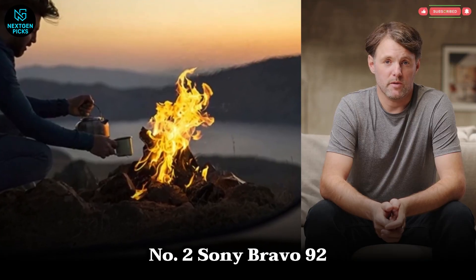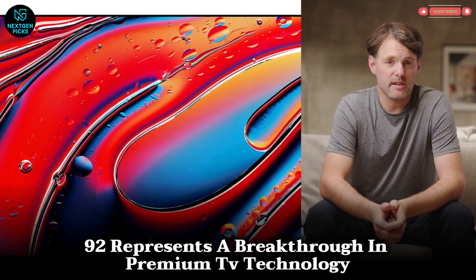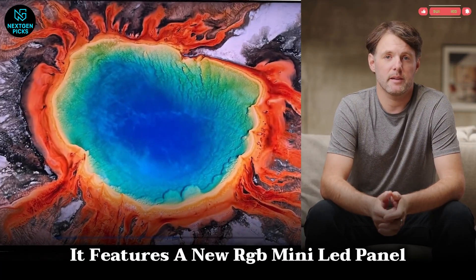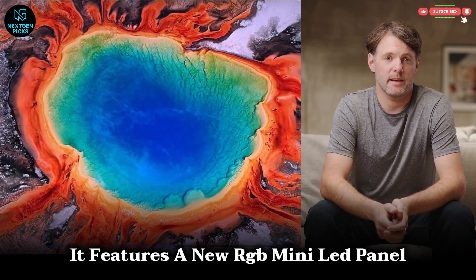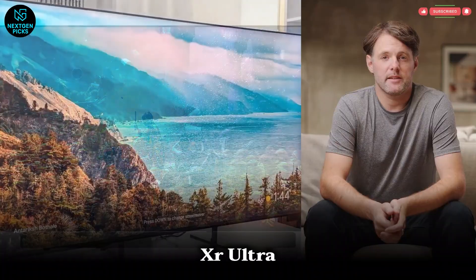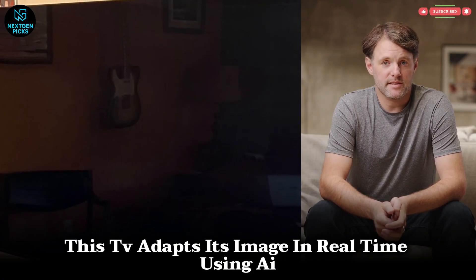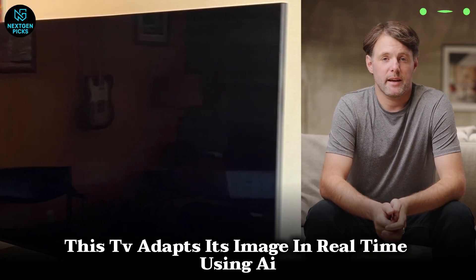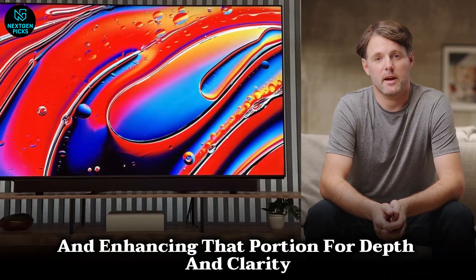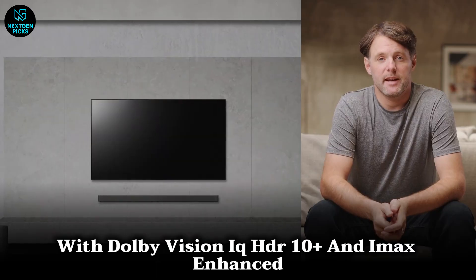Number 2: Sony Bravia 92. The Sony Bravia 92 represents a breakthrough in premium TV technology. Built on Sony's expertise in color science and processing power, it features a new RGB mini-LED panel paired with the upgraded Cognitive Processor XR Ultra, bringing spectacular contrast and luminance precision. This TV adapts its image in real-time using AI, understanding what the viewer is focusing on and enhancing that portion for depth and clarity. With Dolby Vision IQ, HDR10+, and IMAX Enhanced, you get studio-grade color and realism.